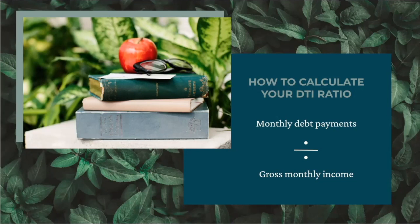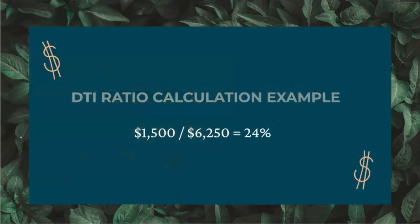Lenders look for a DTI of under 50%, including your new mortgage payment. This is to make sure that you have that extra 50% of your income to go towards other expenses and to make sure you have plenty of money coming in each month to pay them back. The lower the DTI, the more confident a lender will feel about your finances — think closer to 30%. For example, if your gross monthly income is $6,250 and your monthly debt payments are $1,500, your DTI is 24%. You'll calculate your DTI in the homework for this module.